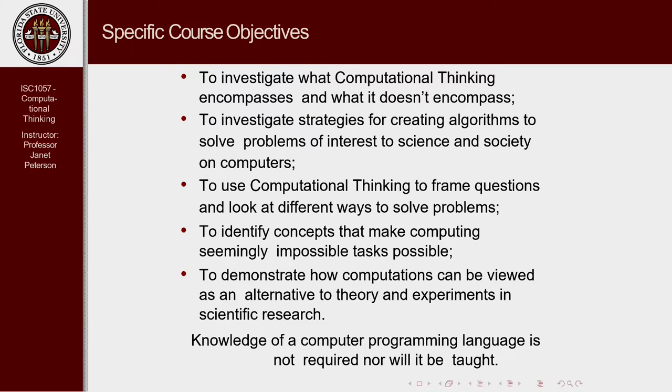What are some of the specific course objectives? The first thing is we want you to know what computational thinking encompasses and what it really doesn't — there are some misunderstandings about that. Our interest is in programming computers to solve problems of interest to science and society. In computational thinking, there's not always one way to solve a problem; there may be 50 ways, so we have to decide what's the best way and compare the advantages and disadvantages.